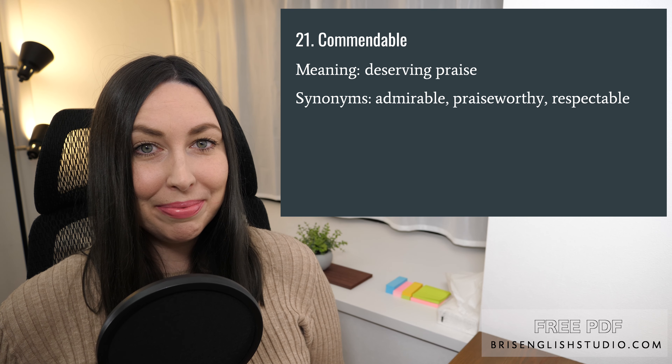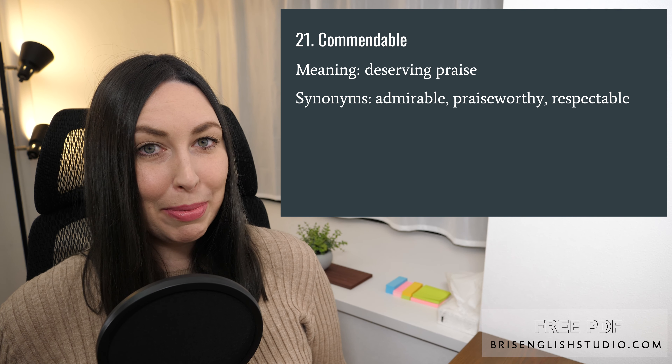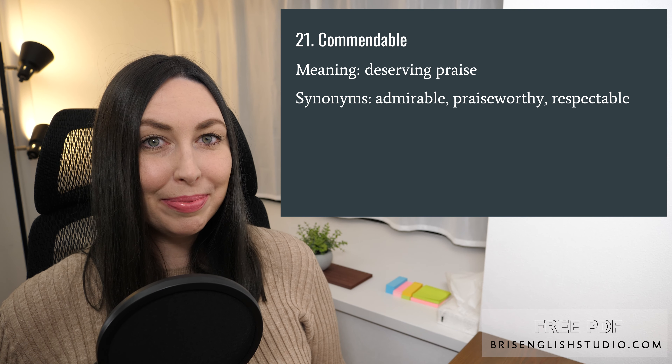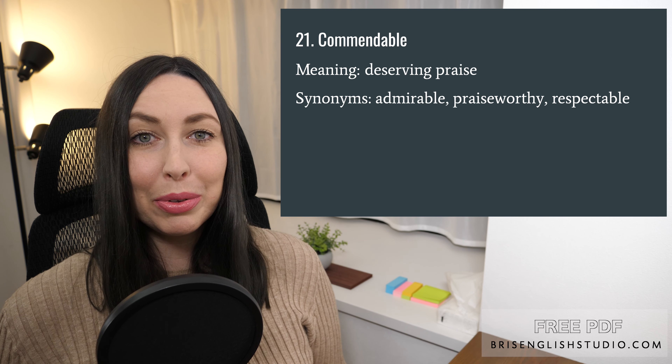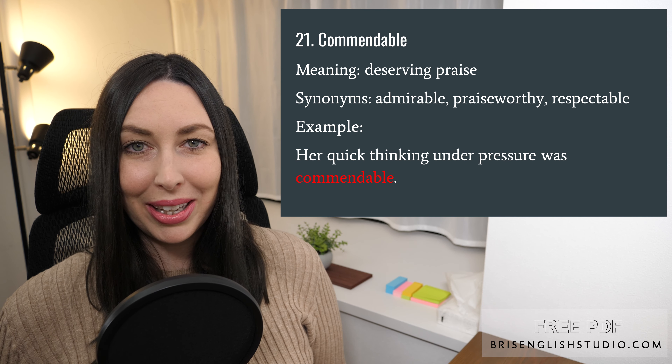Number twenty-one: commendable. Commendable means deserving praise. Synonyms for commendable are admirable, praiseworthy, and respectable. Her quick thinking under pressure was commendable.